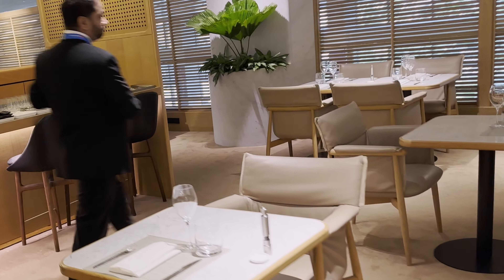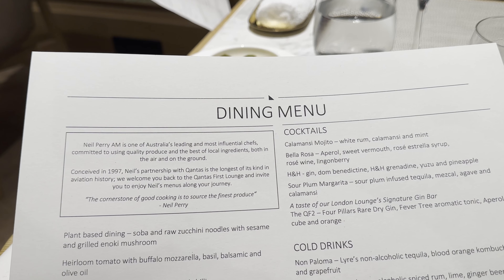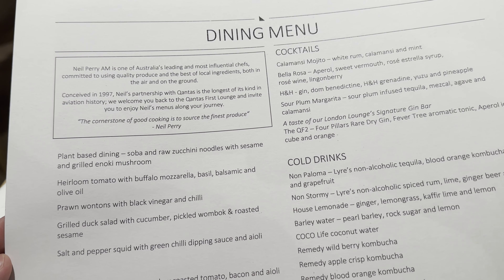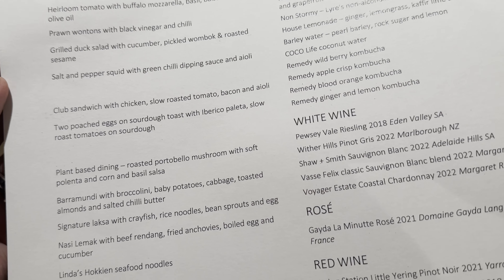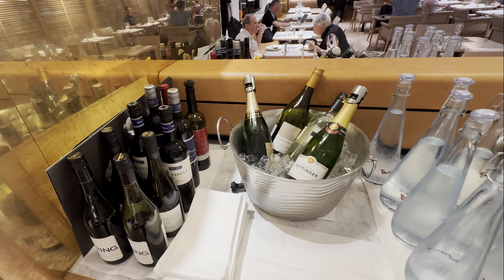This lounge can be accessed if you're flying first class with Qantas, or are an Emerald frequent flyer with One World flying a One World airline. The Asian-inspired menu here is curated by Australian food icon Neil Perry, with the expertise of Executive Chef Linda Sim. If you look closely, you'll likely find an exclusive dish from Linda as well — something that you'll only ever be able to experience here in the Singapore First Lounge.